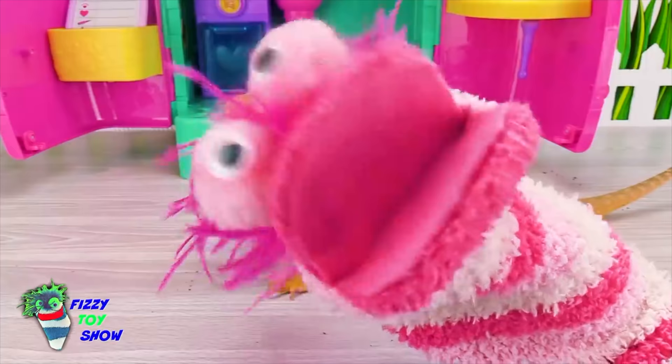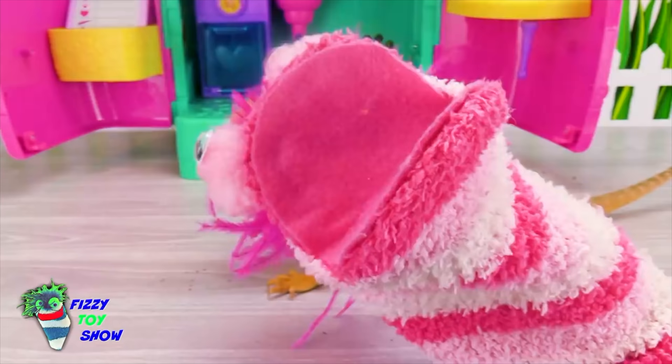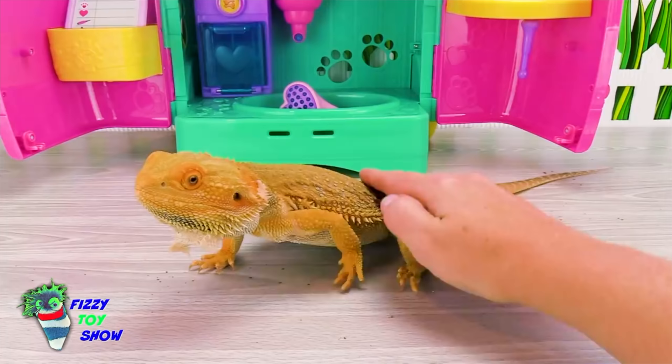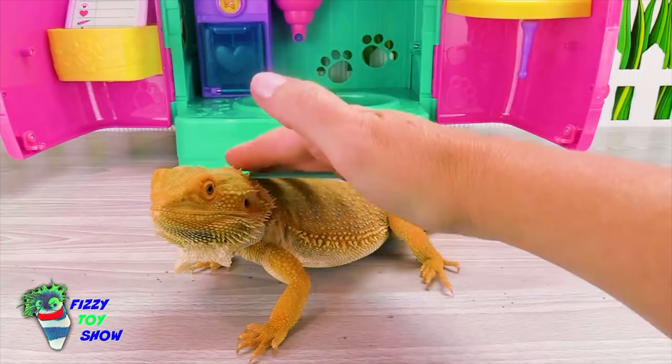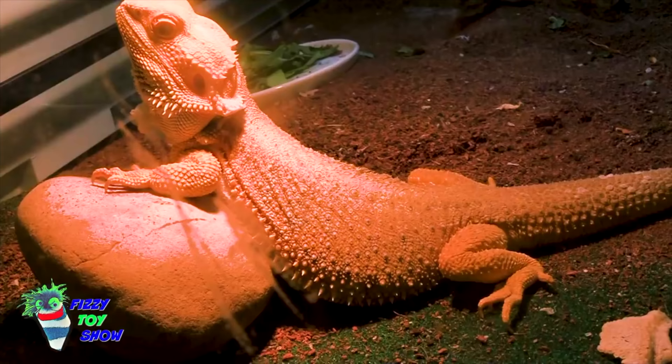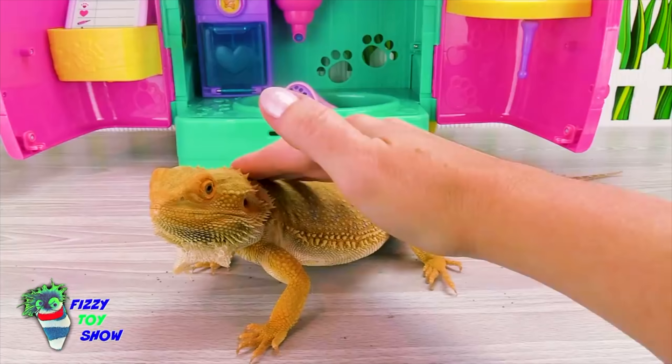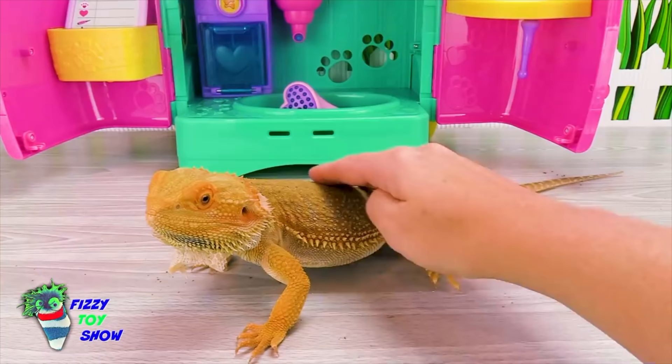I understand that reptiles are cold-blooded — what does that mean? Welcome back here, Nacho! Cold-blooded means their body is the same temperature as the air around them. Nacho has a special basking light — he loves to sit under it and soak up the warmth. And sometimes they open up their mouth to regulate their body temperature. It also helps him to digest his food and get all the nutrients out of his food.